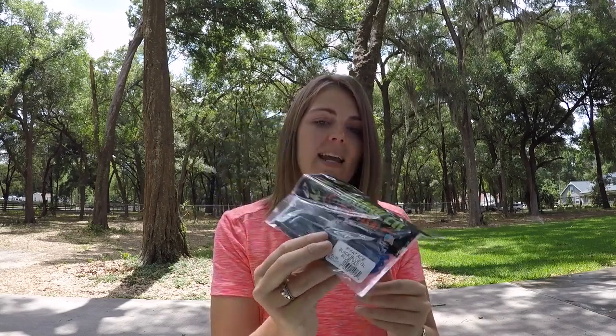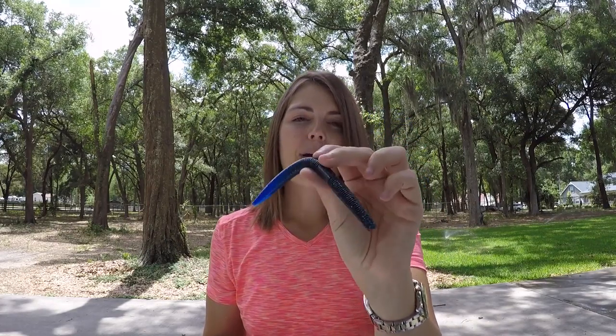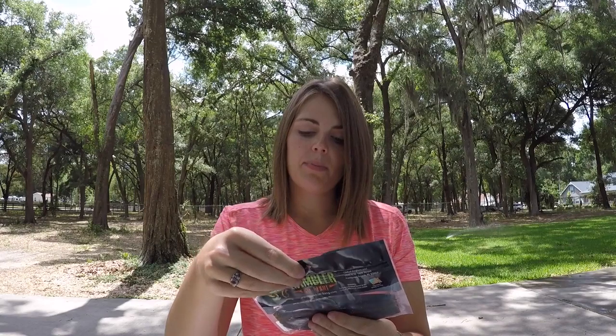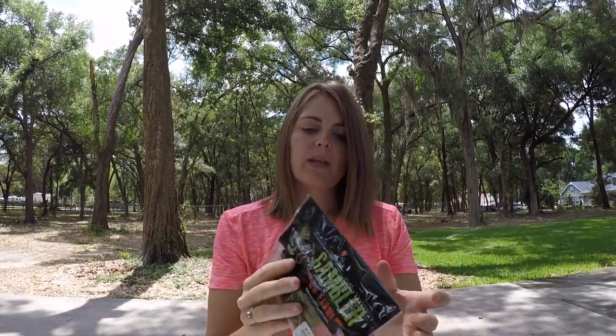Next we have the six-inch Fat Ace in black and blue with the blue tip tail. This is basically a six-inch Cinco — the blue tip Cinco is very versatile: wacky rig, Texas rig, or cut them short for a Ned rig. Here in Florida, black and blue Cinco's with the blue tip — bass can't resist these. Next we have another six-inch Fat Ace in green pumpkin black and blue, same thing just a different color with the green pumpkin mixed in with the black and blue.